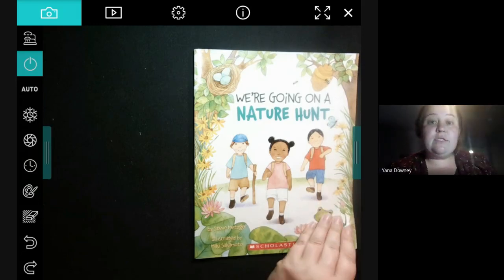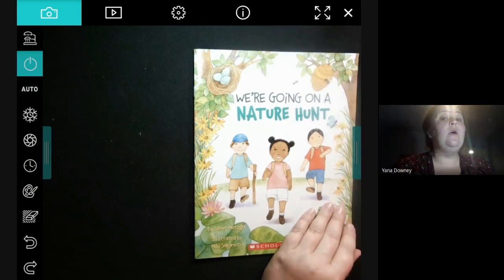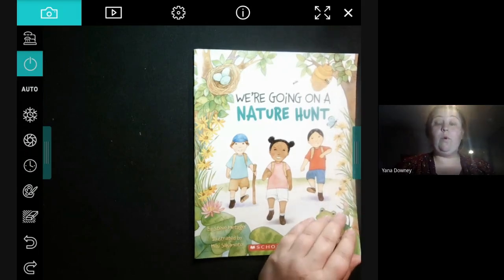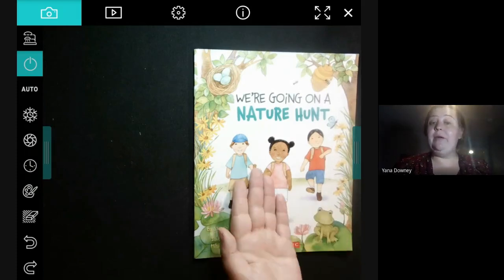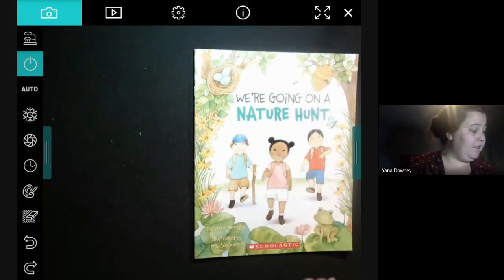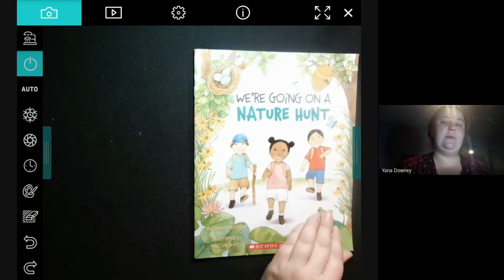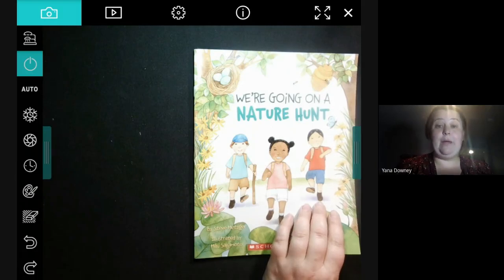Today for science, you might be going on a nature walk — either around your neighborhood, on a trail, in your backyard, or you might look out your window. So today I thought it would be a great idea to read this book: We're Going on a Nature Hunt, written by Steve Metzger. I wonder if this book is going to remind you a little bit of the We're Going on a Bear Hunt song that we know.